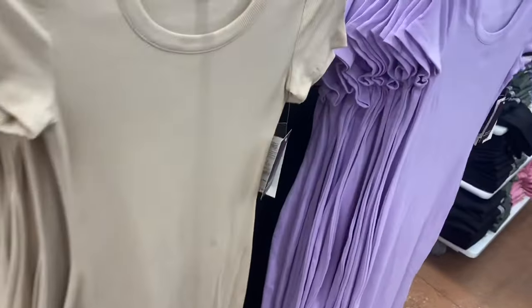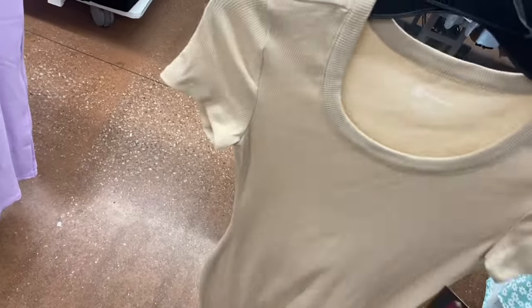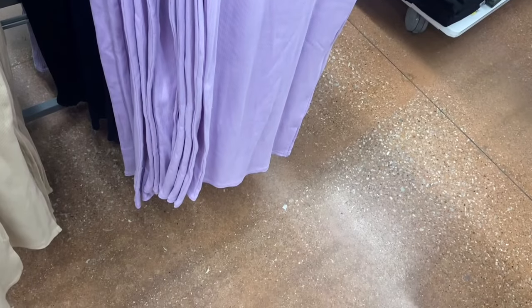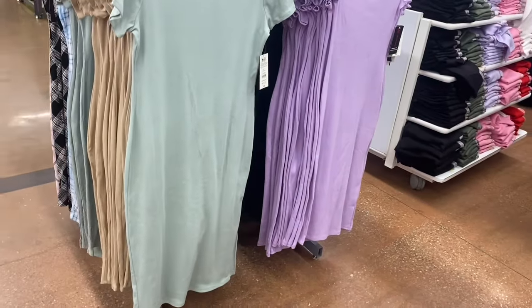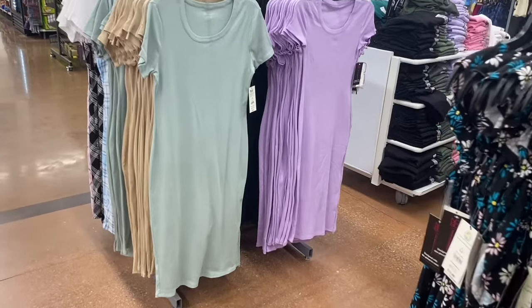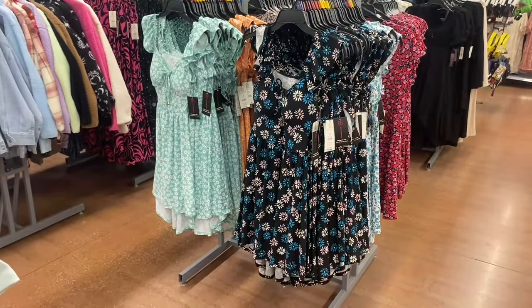They also have No Boundaries ribbed dresses for $10 — they brought back the ten-dollar dresses! It's fitted, almost bodycon with short sleeves. You can get it in red, purple/lavender, black, and a pastel mint green. These are extra small through 3XL.